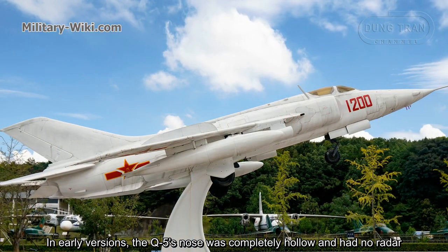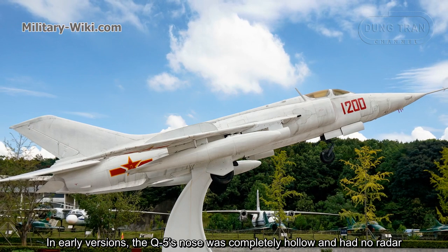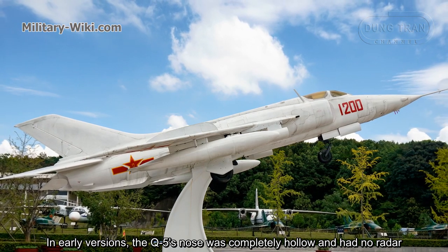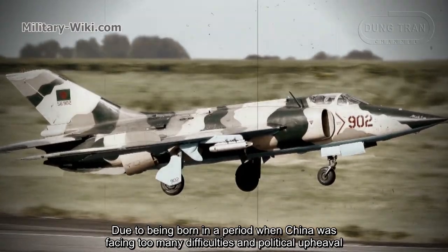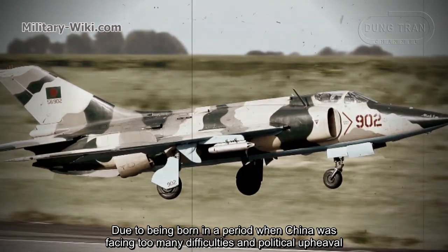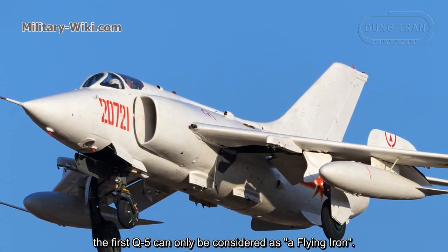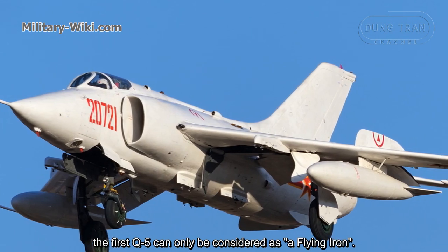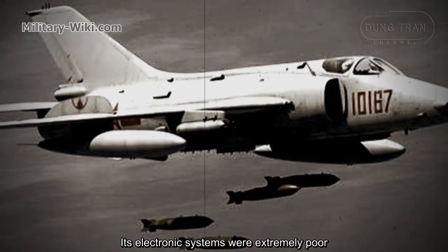In early versions, the Q-5 nose was completely hollow and had no radar. Due to being born in a period when China was facing too many difficulties and political upheaval, the first Q-5 can only be considered a flying iron bomb — its electronic systems were extremely poor.